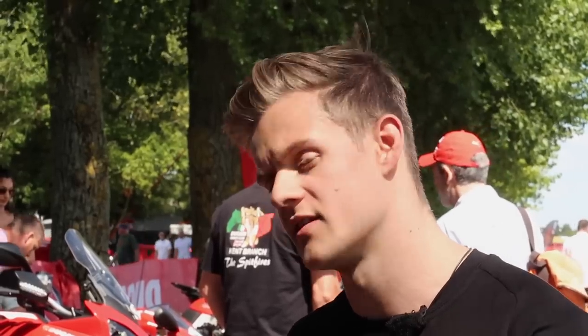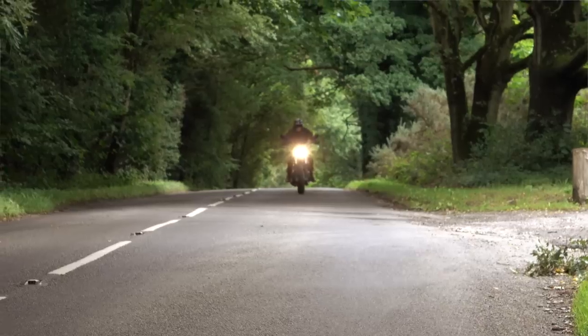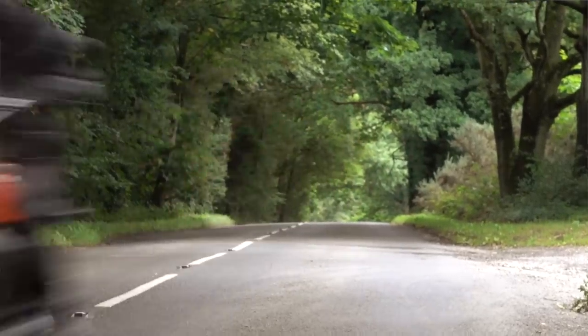Ducati are breaking a bit of new ground here by suggesting that an entry-level bike doesn't have to be budget, and it doesn't have to be a secondhand shitter you've got from someone's shed. But with Ducati's Tri Options Finance, this bike is accessible even for a cheap arse like me.